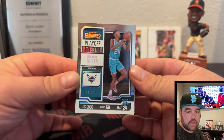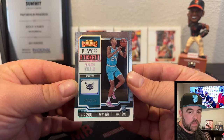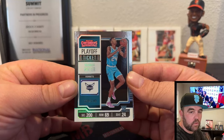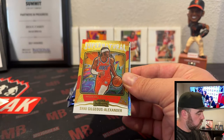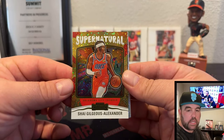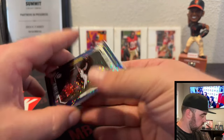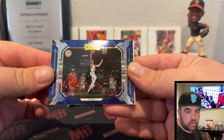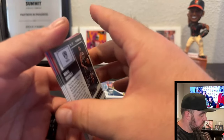There's a rookie base here — this is what's going to add the most value to Contenders, especially if you get that Wemby and Yama. There's a Brandon Miller at /249, which is a decent one. A Supernatural on the Shea Gilgeous-Alexander, and a sparkly Tyrese Halliburton, then your regular base.